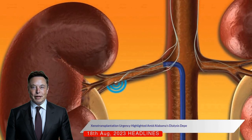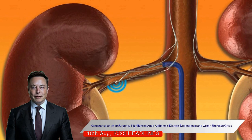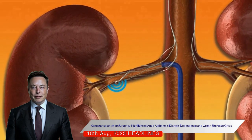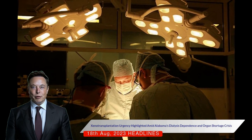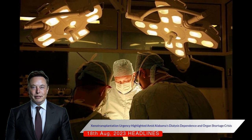Approximately 14,000 Alabamians rely on dialysis, a demanding and strenuous process. The urgency and potential of xenotransplantation cannot be overstated in light of the organ shortage crisis.